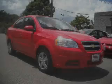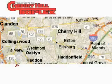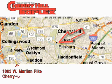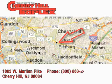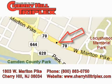This automobile won't last long at this price. Call and arrange a test drive now. Cherry Hill Triplex is located at 1803 West Marlton Pike in Cherry Hill. Our goal is to exceed all of your expectations to ensure that you'll return for future visits.